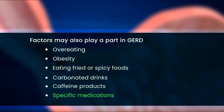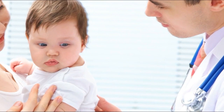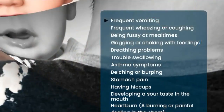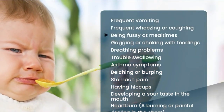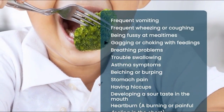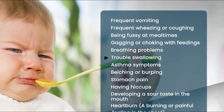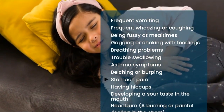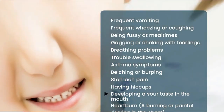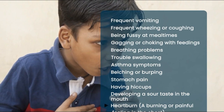Common symptoms of GERD in infants and children include frequent vomiting, frequent wheezing or coughing, being fussy at mealtimes, gagging or choking with feedings, breathing problems, trouble swallowing, asthma symptoms, belching or burping, stomach pain, hiccups, developing a sour taste in the mouth, and heartburn — a burning or painful feeling in the chest.